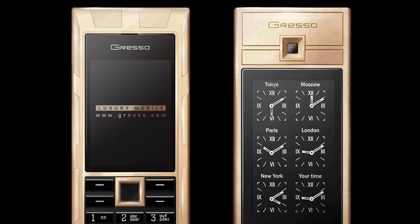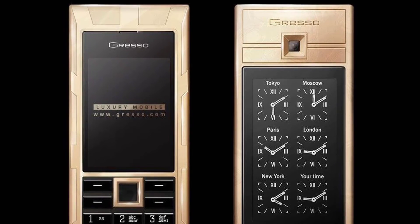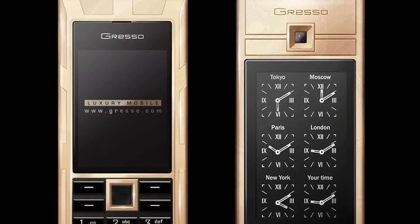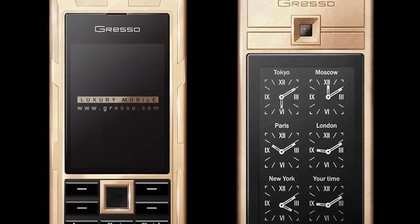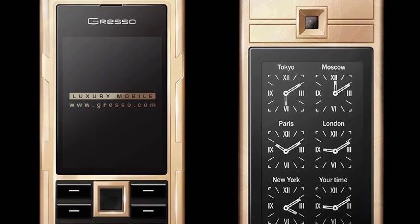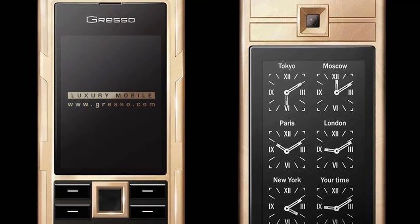Gresso Las Vegas Jackpot — $1,000,000. Made from a combination of gold and black diamonds totaling 45.5 carats, this phone is a jackpot indeed. The beautiful rear panel is made of wood from a 200-year-old African tree, and the keys feature 17 laser-etched sapphires polished by hand. Only three phones were ever made, and each has a unique number engraved on the wood paneling so you know that you own something truly one-of-a-kind.